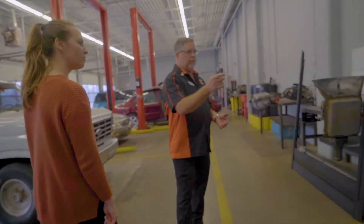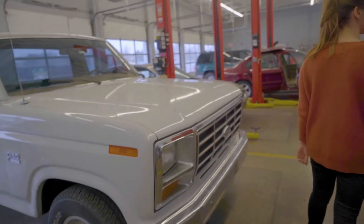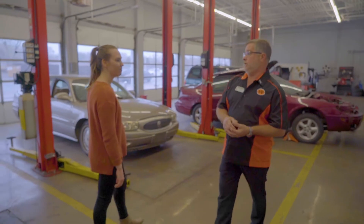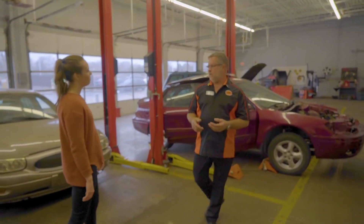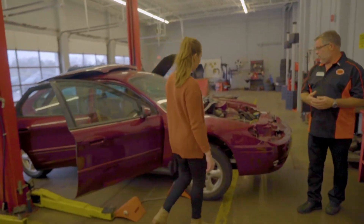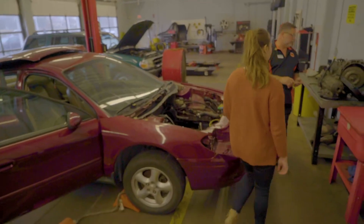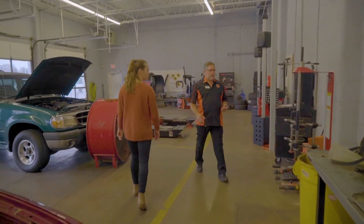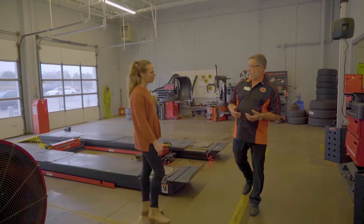As we're walking through here, we've got multiple different pieces and parts. Our classes are run around three weeks for each section, except for electrical, which is nine full weeks broken into three sections. As you can see, we get kind of deep into our cars. This one right here has some engine work and transmission work done. The equipment we use in the shop is up to date with what it takes to become a technician.